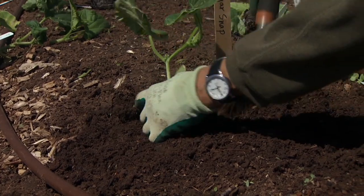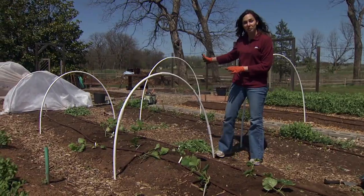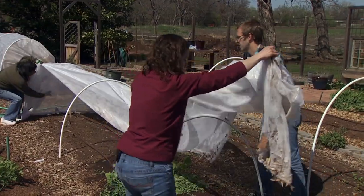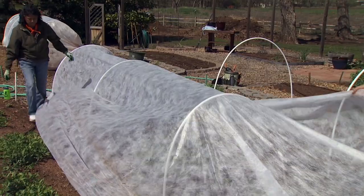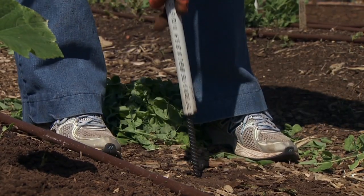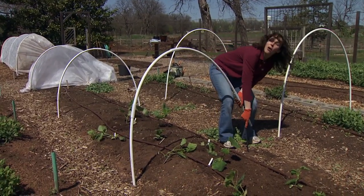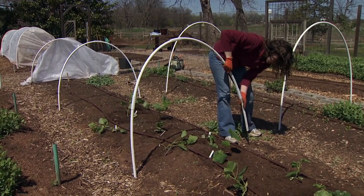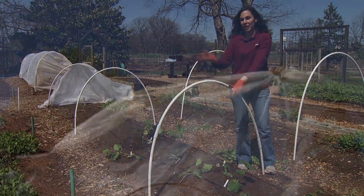Once we get our plants in the ground, we're going to put in our next line of defense, and that's to cover our row with a floating row cover. Now you can lay the row cover right on the ground, but you have to loosen it regularly as the plants grow. So we've decided to put in hoops — these are just simple straight lengths of PVC, and we've put rebar into the ground and then bent the PVC pipe over the two pieces of rebar to create our hoops, and then we simply drag our floating row cover over those.